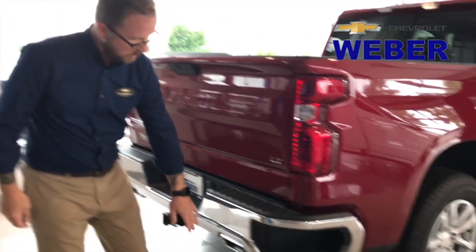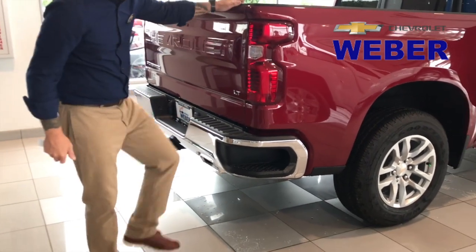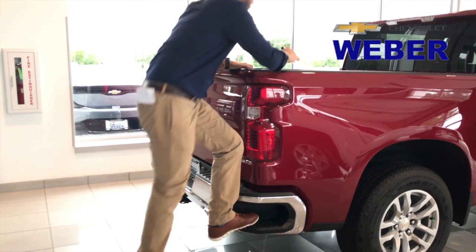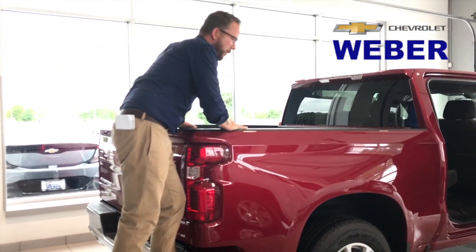Coming back through here, the step is a little bit wider. I'm not wearing steel-toed boots today, but if I was, you'd definitely want to use a steel-toe boot to get to the bottom of the bed.